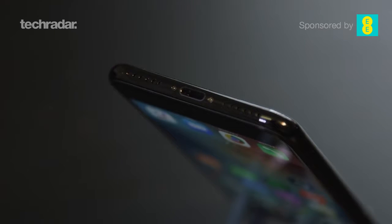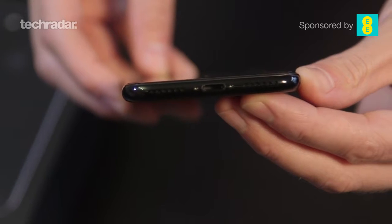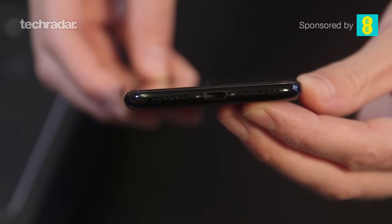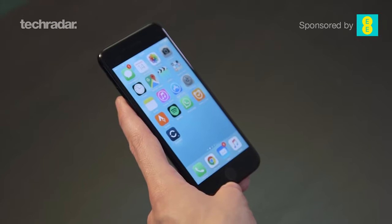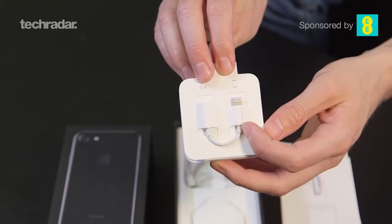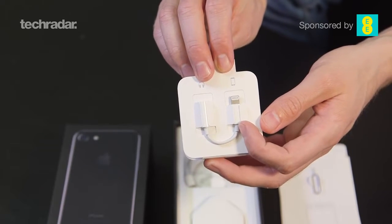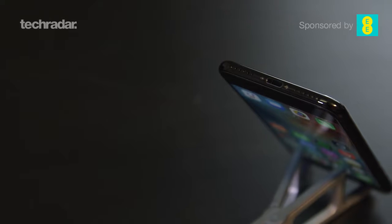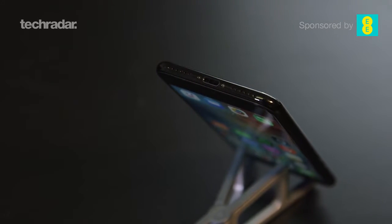The loss of the headphone jack is a weird one. You can see what Apple's saying — it's an ancient port and things can be done via the Lightning port or Bluetooth — but it is really inconvenient. It's going to be at least two years until this stops being a real annoyance. Apple has put a Lightning connector adapter in the box, but if you lose or misplace it, it's really frustrating not to be able to use a standard pair of headphones.